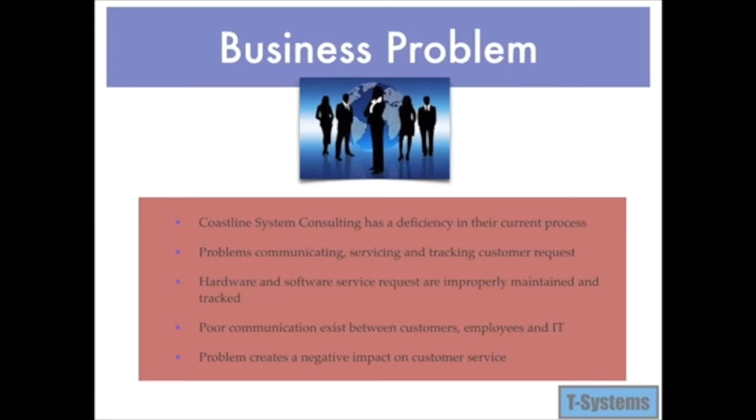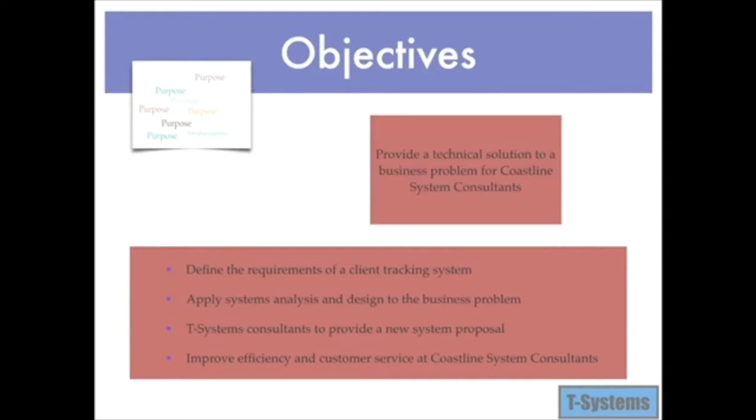Customers will begin to seek solutions elsewhere. T-Systems IT team provides the details of a new system proposal. The presentation covers how we provide a technical solution and applied systems analysis and design to a business problem. It explains the requirements and benefits of a client technology tracking system as a solution to improve efficiency and customer service at Coastline System Consulting.